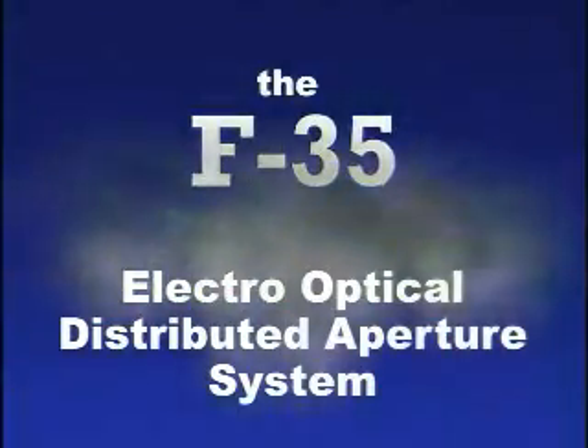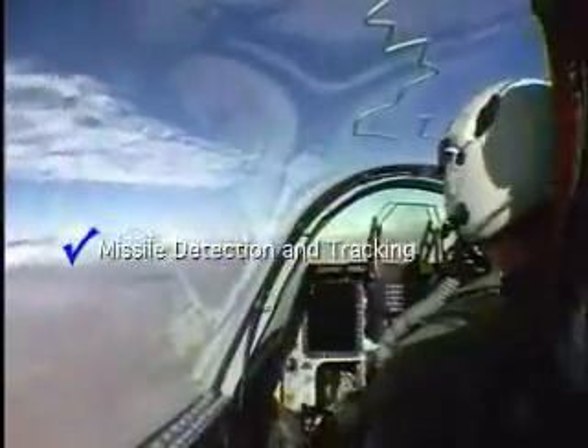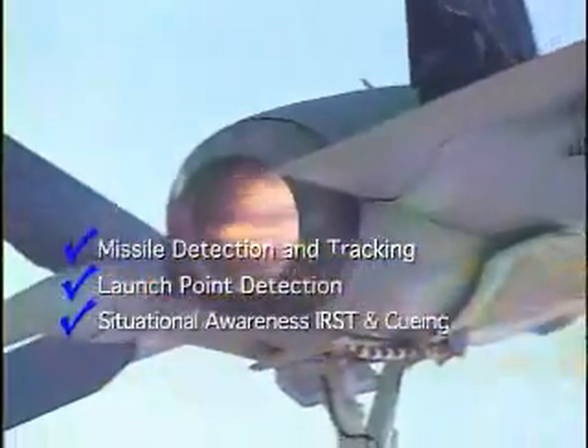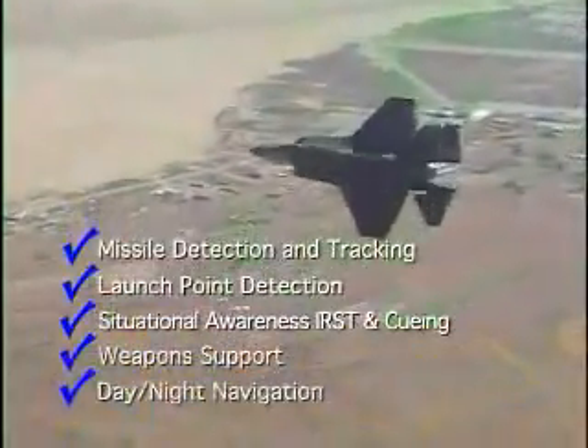Northrop Grumman F-35 Electro-Optical Distributed Aperture System: Cornerstone of 5th Generation Fighter Capability. Provides missile detection and tracking, launch point detection, situational awareness, IRST and cueing, weapons support, and day-night navigation.